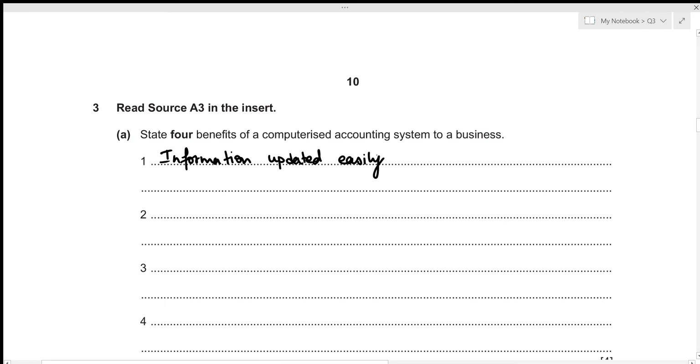Secondly, information is easily accessible in case of a computerized accounting system, because we wouldn't have to go through folders and folders of different transaction documents.